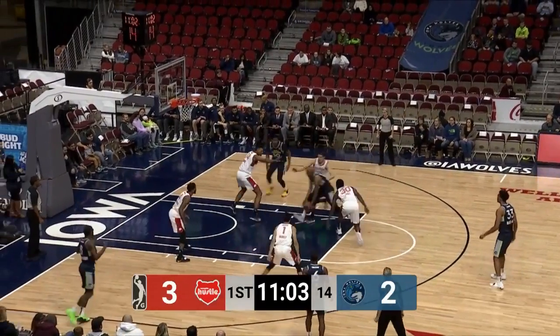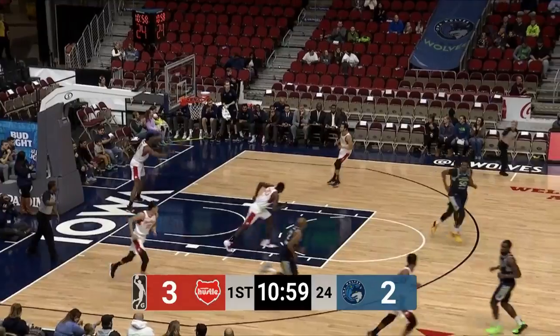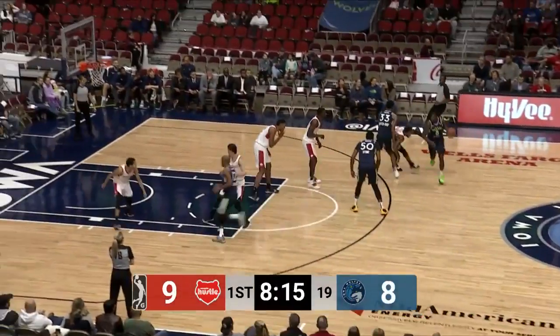Doesn't look like he lacks any confidence here. C.J. Williams, left-handed shot off the glass and in — a little scoop shot. Good to see C.J. get off to a good start. Rough game last time, but it was a mismatch anyway, so that was an easy putback.